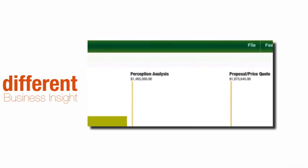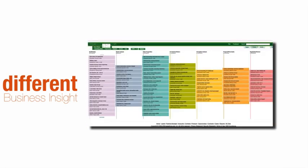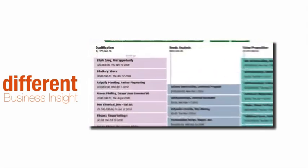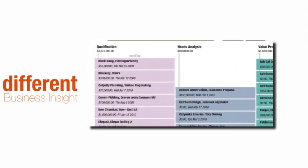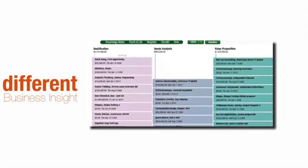People who want to run their territory like their own business see the health of their book of business in one glance. This is a real pipeline — every opportunity, what it's worth, when it closes, all in the context of where it sits inside the sales cycle.